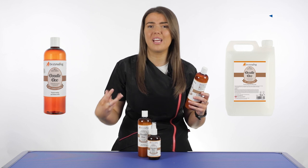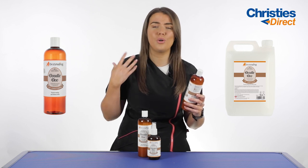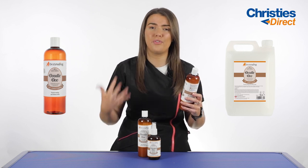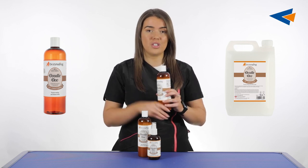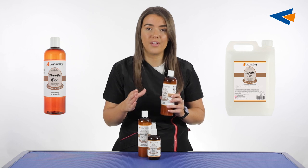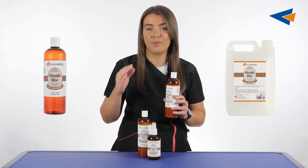You don't want to damage that coat, especially in those curly coated breeds. They are so beautiful in their full curly coat, so using a shampoo and conditioner designed specifically for them is going to help prevent any damage from happening.